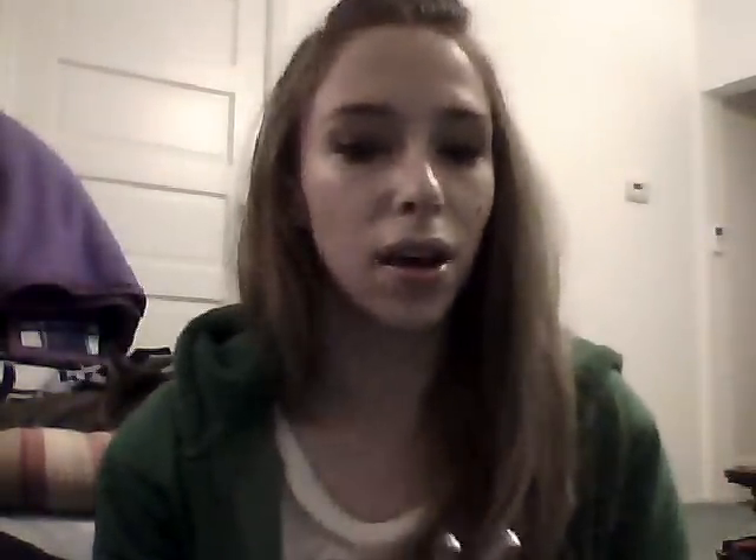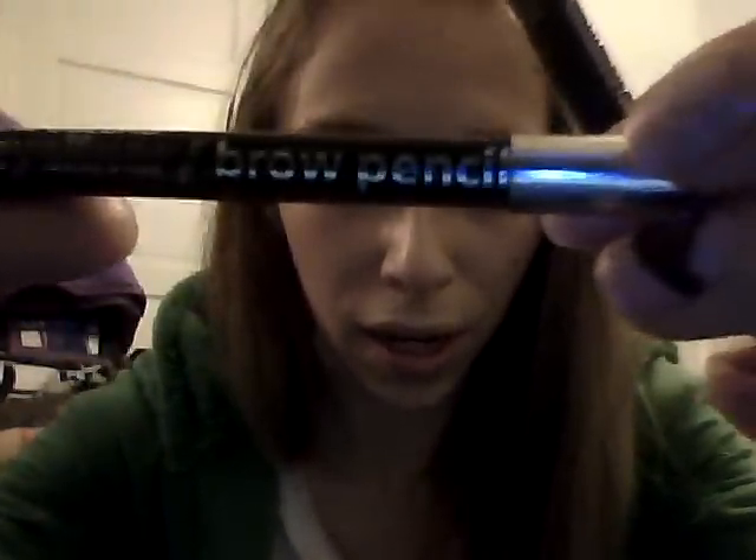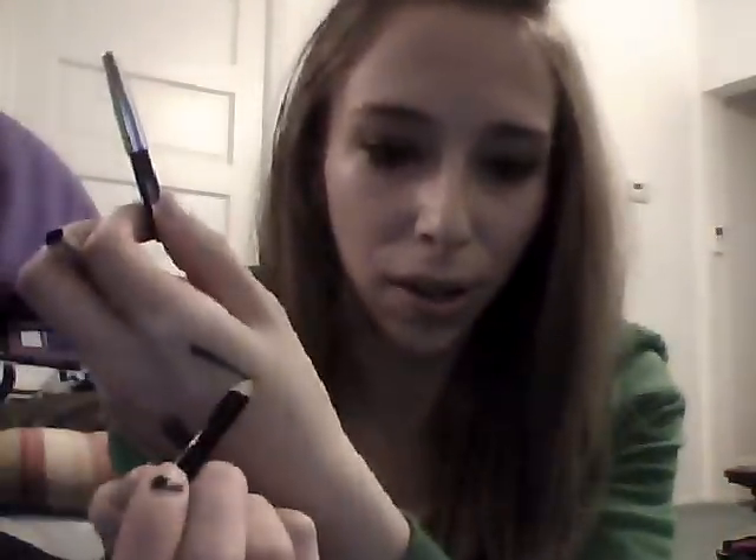This is my HG liner — also in my Project 10 Pan. It is their brow and eyeliner pencils, which come in dark brown or black. The brown one is getting so small because it's amazing. You can set it with a powder shadow and it stays put all day long — it doesn't go down along my lower lash line at all. They're a dollar for two pencils and they're incredible.